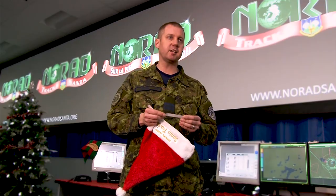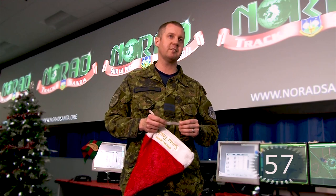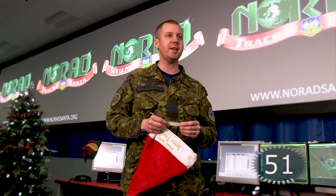How can people track Santa? Well, two big ways to do it: either go to the website or the 1-877 number. So www.noradsanta.org is one way, and then 1-877-466-6723, or 1-877-HI-NORAD.